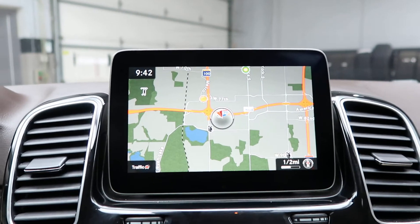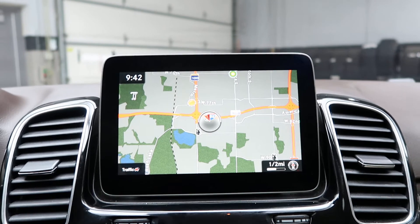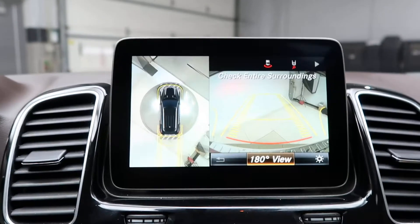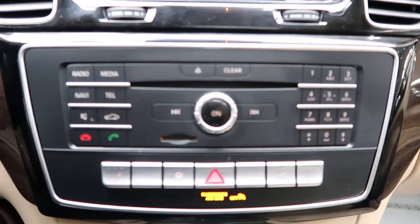Navigation is included. This one also does come with the parking assistance package, which is going to give you a surround view backup camera with front and rear sensors. We've got hard keys for our media display.